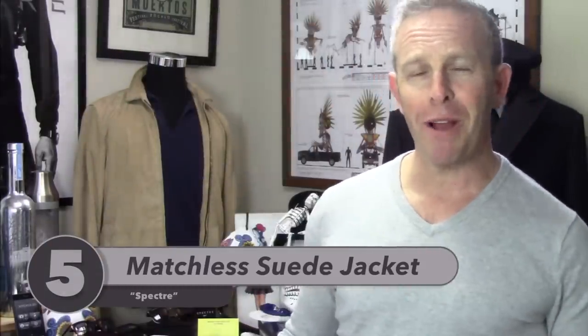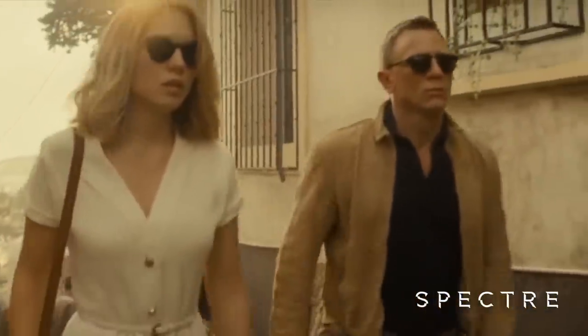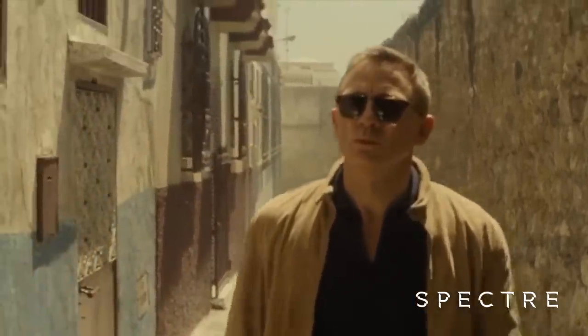Number five on the list is the Spectre Matchless jacket. When we saw those sneak peeks of Bond walking through Morocco — wearing the blue v-neck, cool chinos, those amazing desert boots — lo and behold, he had this unbelievable off-white, beige, vanilla jacket on, and we all went: want, want. We found out it was Matchless. Watching him wear it in the movie, I connected to these great light-colored suede panels, which look like they'd be a horror for wine and chocolate, but boy are they worth it, and I think they get better with time.